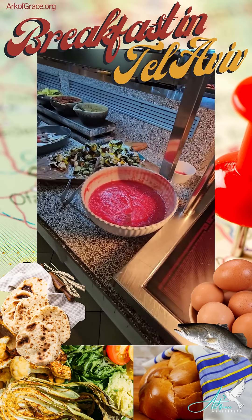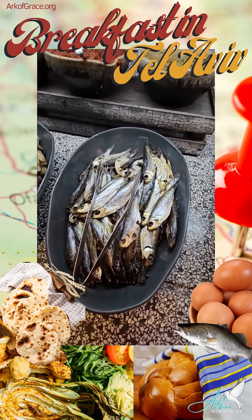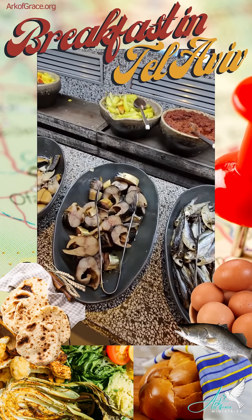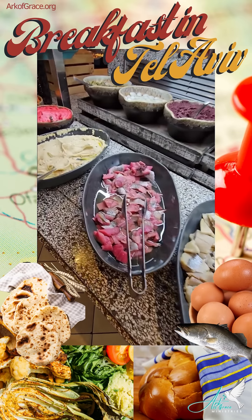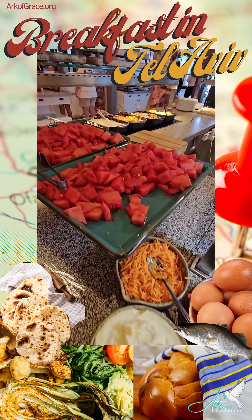This is where it gets interesting. They have roasted vegetables and all sorts of cured fish for breakfast. Those, I believe, are sardines. And then they have all different kinds of smoked and cured fish. Of course, they have hummus with toppings, and lots of fruit over here.